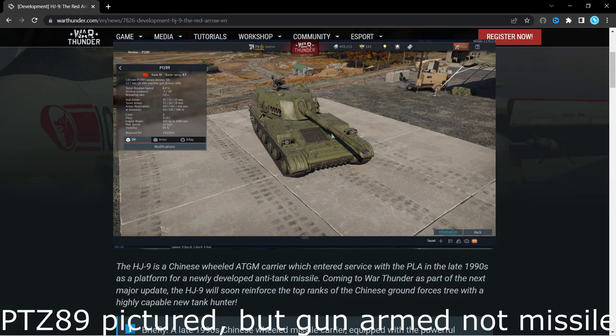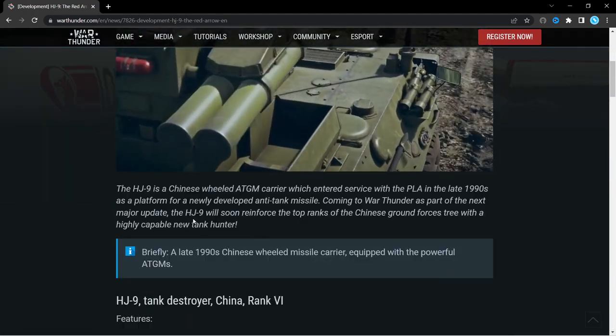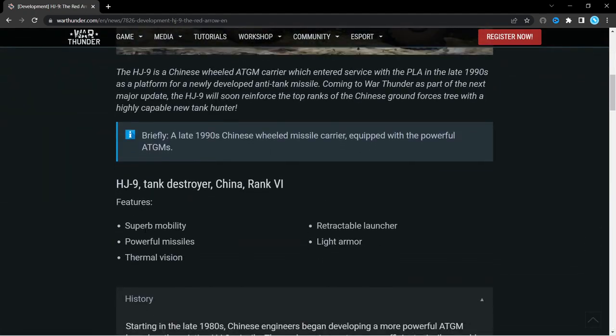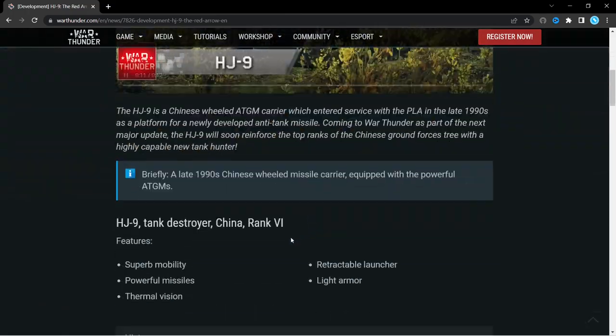I don't particularly play the Chinese line, but I don't think they've got any other wheeled, or at least not anti-tank guided missile tank destroyers. So this will be quite a good upgrade for the Chinese tech tree, and the main feature is superb mobility, because it's a wheeled tank destroyer.